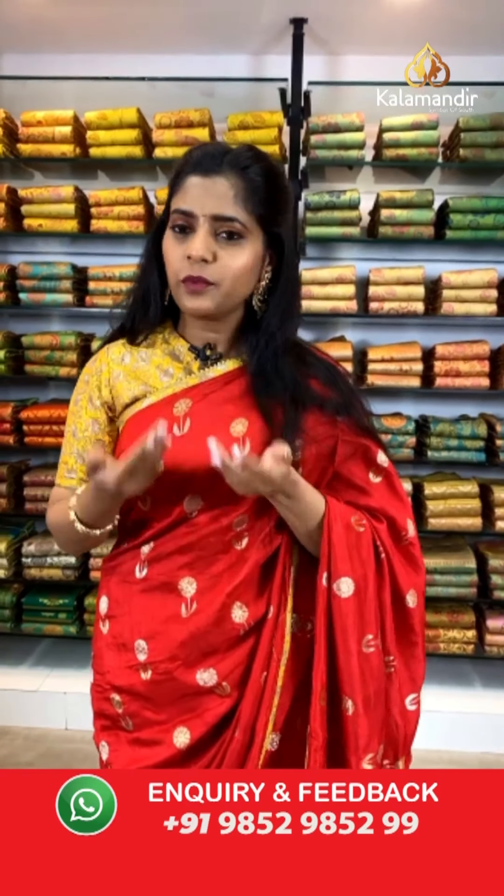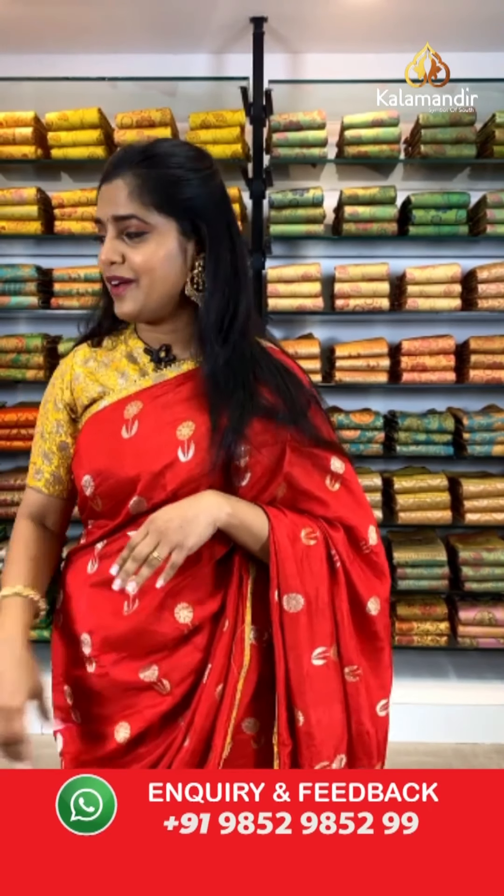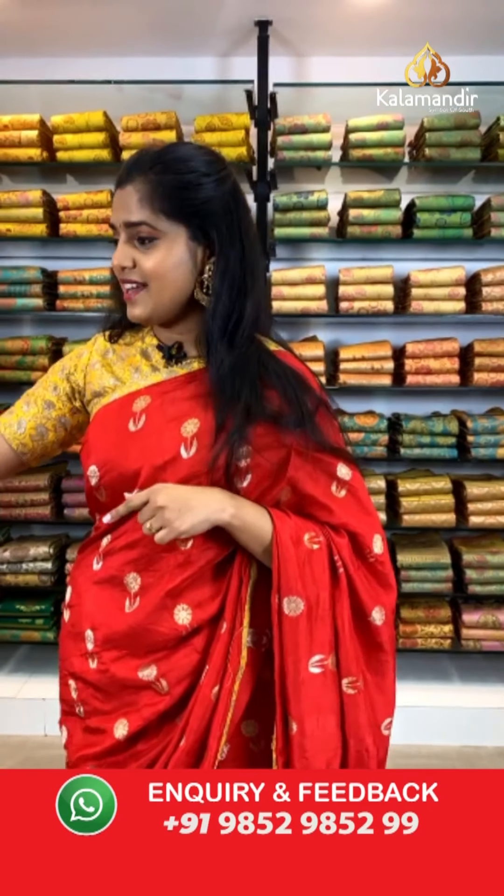We have a lot of comments from you all — thank you so much for pouring in such lovely comments all the time. For any queries or feedback, put in a message on our WhatsApp number 9852985299 and we will personally reply to all your queries. You can also put in your comments in the comments section and we will reply from here. Now let's move on and see the next saree.